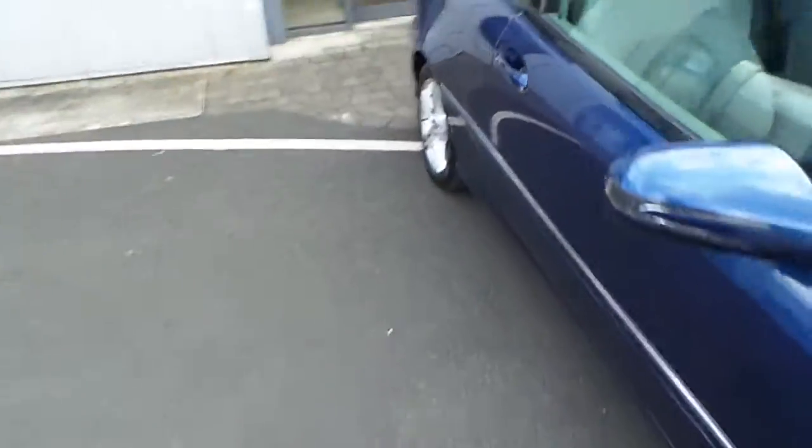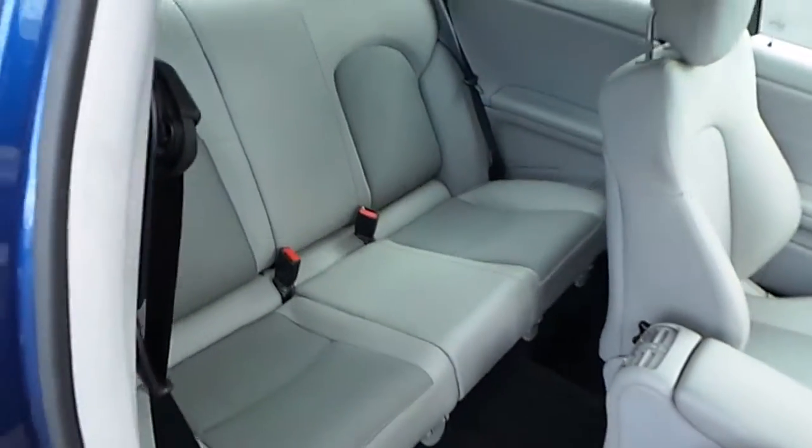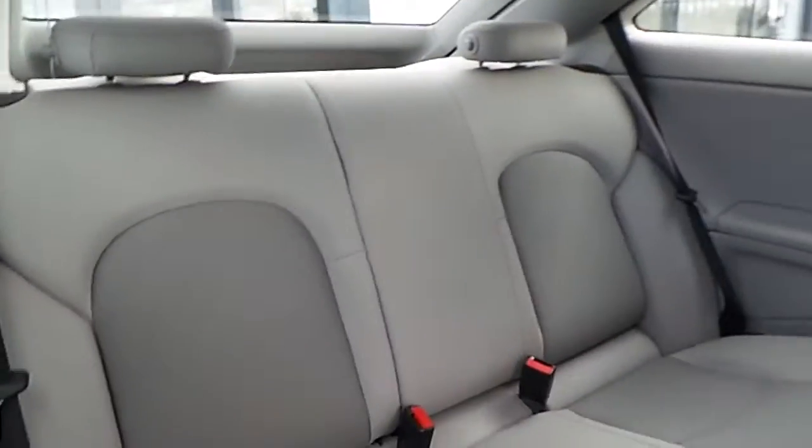Looking at the interior of the car, starting at the rear — easy access, just one pull of the handle for access to the rear. You can see here two seatbelts and two headrests.